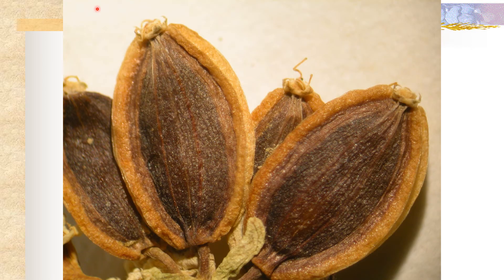Not all members of the Apiaceae have stylopodiums. This here is a species in the genus Lomatium and you can clearly see there is no stylopodium here — just the ovary, and we don't see any kind of enlarged structure due to fusion of styles.